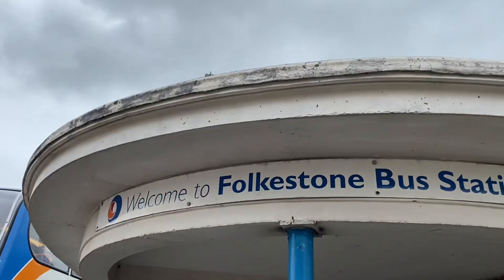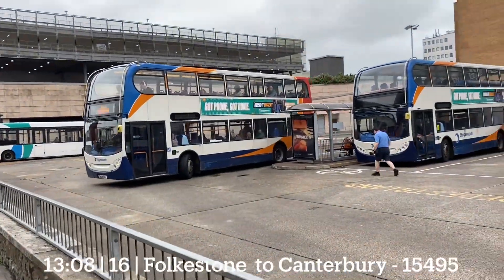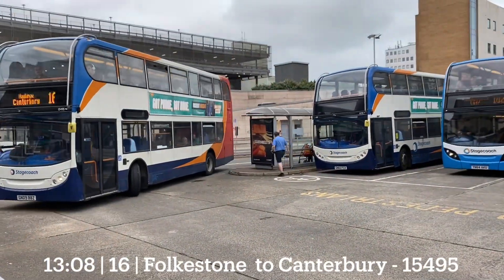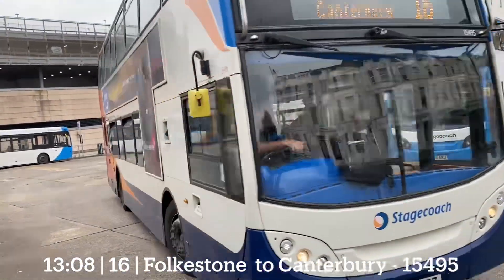The first is the 16 to Canterbury Bus Station and the 102 to Lyd — 15495 and 15186.